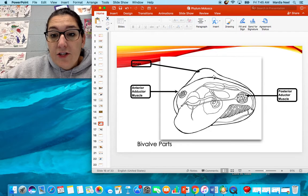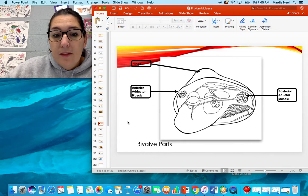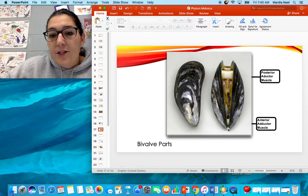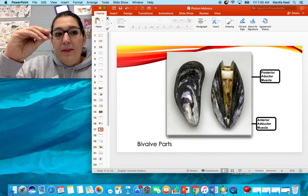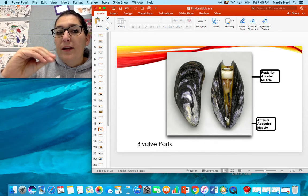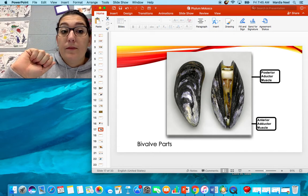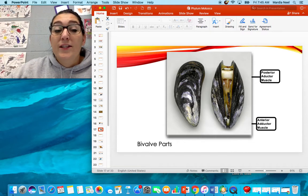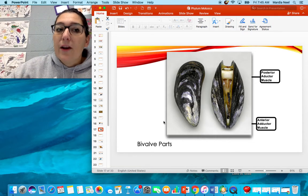Here's their hinge. Their adductor muscles are up in the front and allow them to open and close. Here's their posterior and here's their anterior — this is considered their head and back. Those adductor muscles can snap the animal shut extremely quickly and seal it. If you've ever tried to shuck one of these animals, you're using a knife to separate that adductor muscle from the shell. It sounds easy — it's a lot harder than it looks.